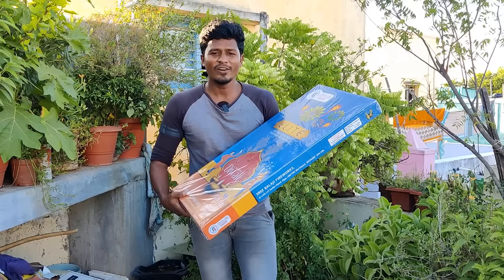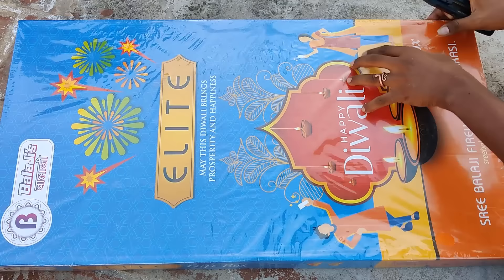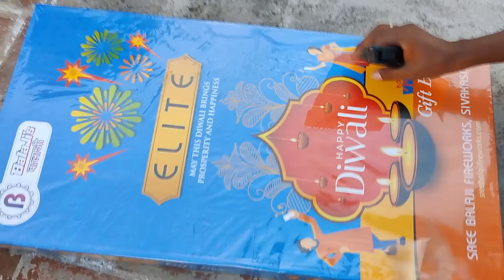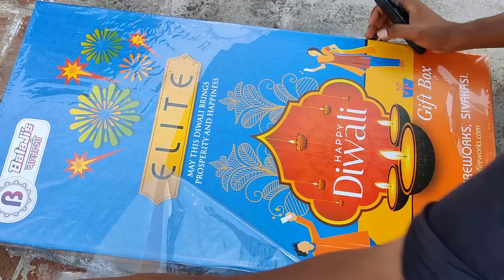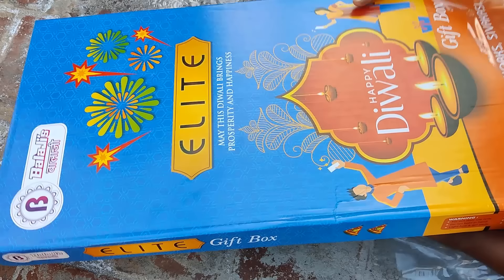Let's see how it is open. Now let's unbox a happy Diwali pack. Let's take the stickers — you can acquire a handy little sticker. I will use these stickers. I am going to see the gift box. I will be happy.